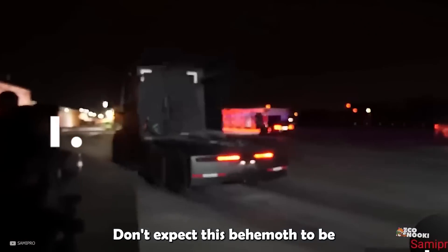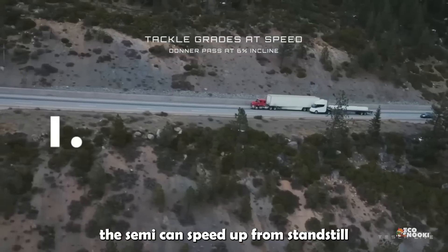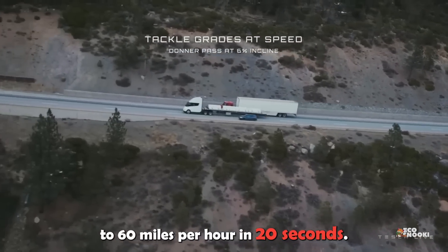Don't expect this behemoth to be slow and heavy. When fully loaded, the Semi can speed up from standstill to 60 miles per hour in just 20 seconds.